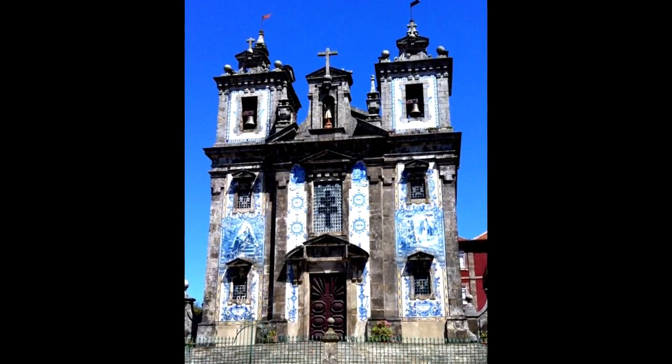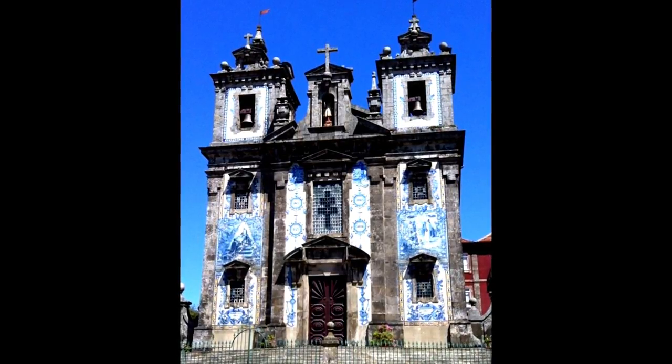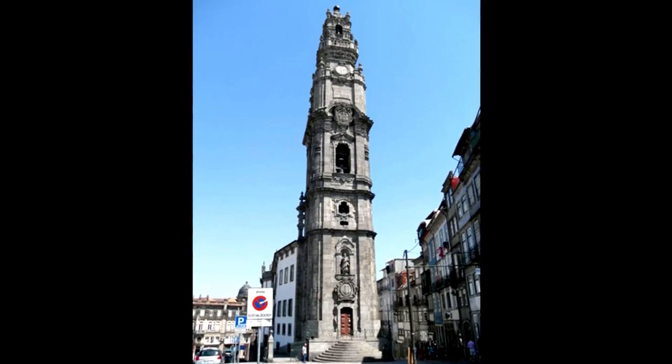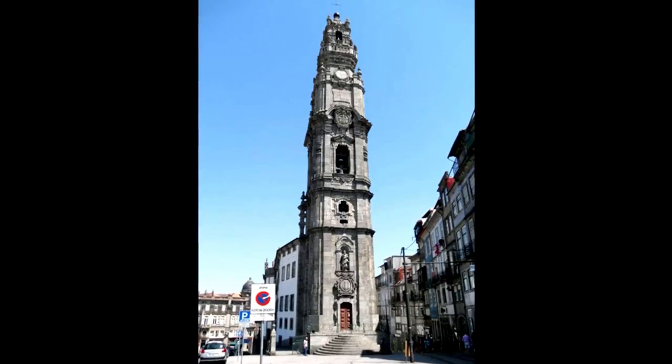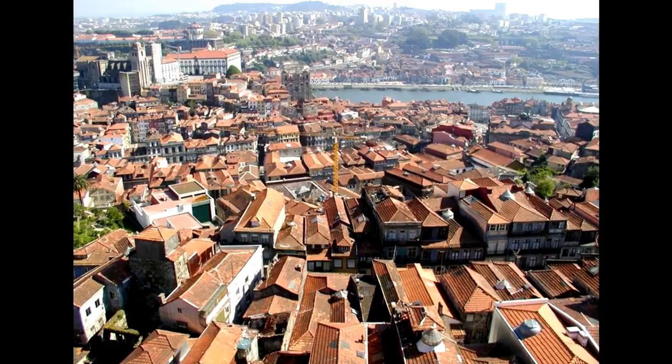This is my favorite church in all of Portugal — it's the tile church. I just love all this blue and white azulejo tile that's covered all over it. The other church there is kind of the symbol of Porto — you see it sticking up, the Claragos Tower. You can climb the steps to the very top for a fantastic view overlooking Porto.